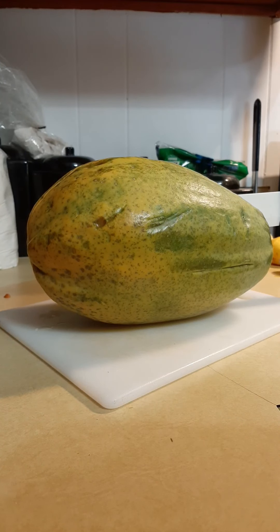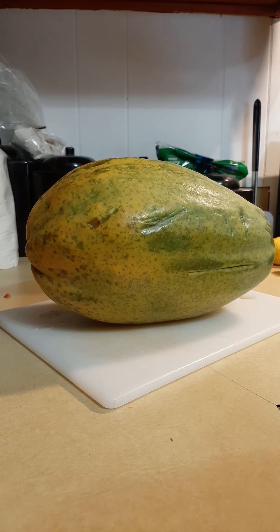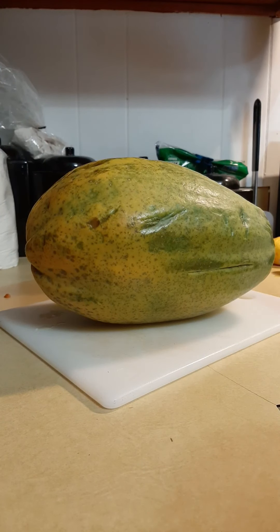Hi everyone. I just wanted to show you this because it was really exciting. I was at Aldi last week, maybe it was Thursday, and today's Monday, and I found — ta-da — this awesome papaya. I've never seen papaya at Aldi before, and I was so excited that I bought it.